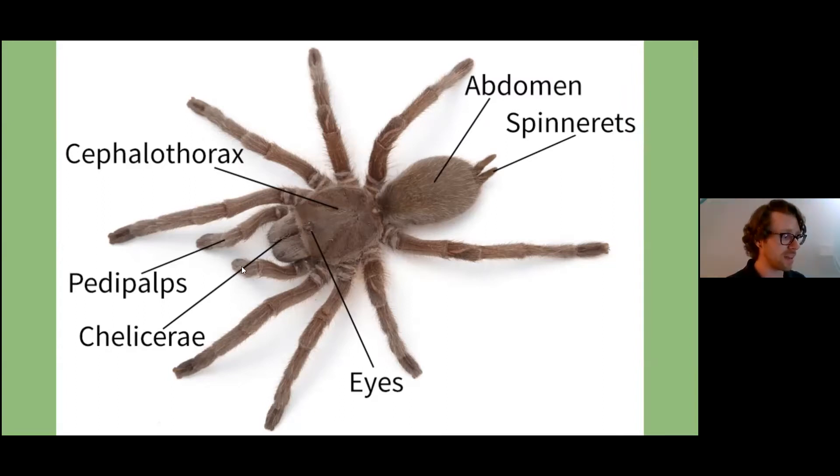This first set of appendages, labeled here as pedipalps, are used more for sensing and manipulating than the other legs. So we have eight legs, plus pedipalps that help them move food around. They also have their chelicerae — which for spiders would be fangs — evolved differently in other arachnids to serve different purposes in eating.